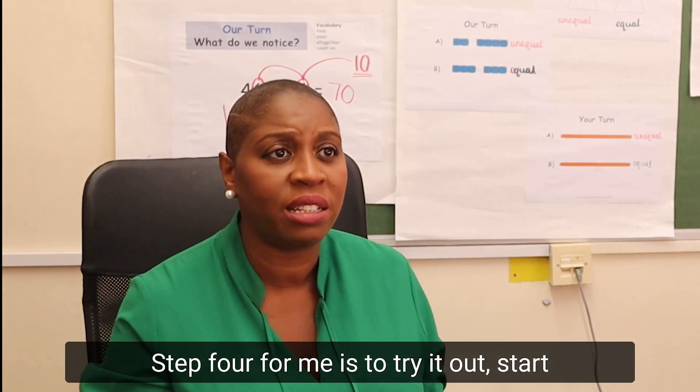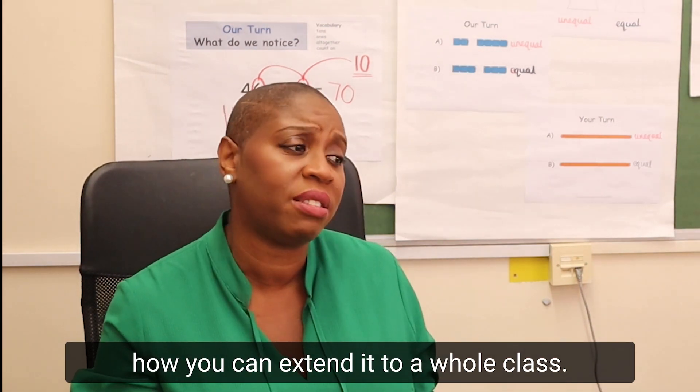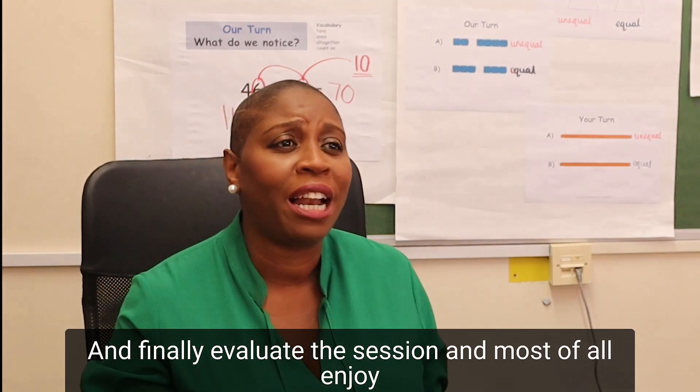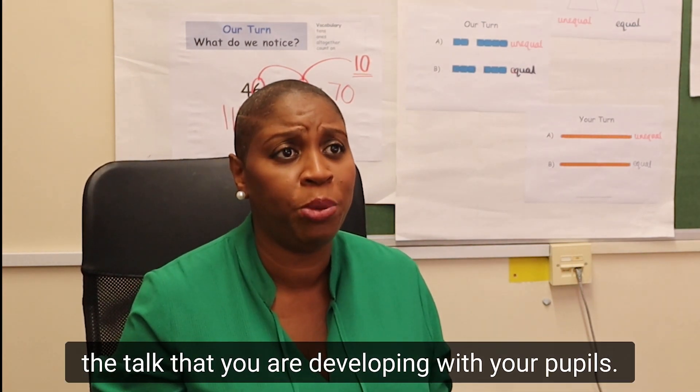Step four is to try it out. Start small with a guided group first and then look at how you can extend it to a whole class. And finally, evaluate the session and most of all enjoy the talk that you are developing with your pupils.